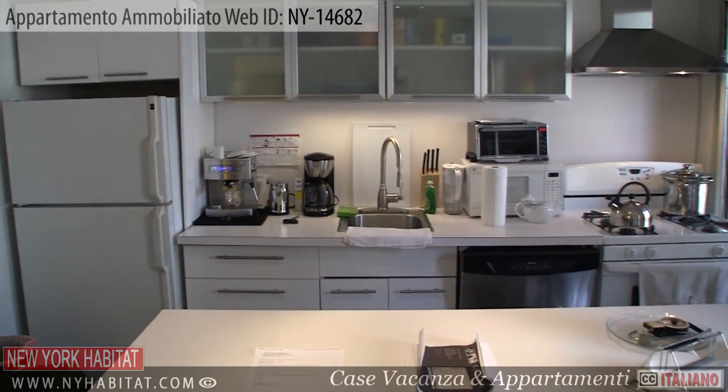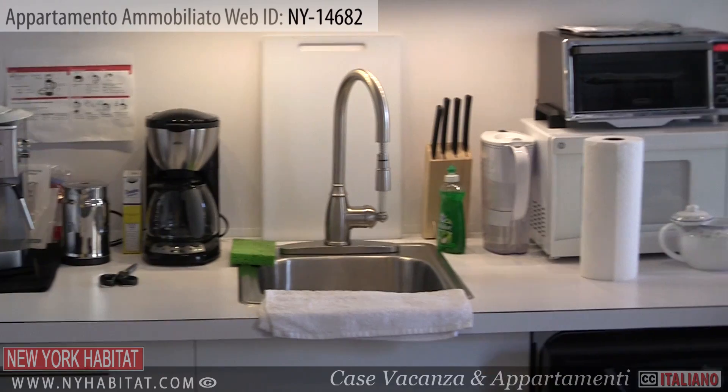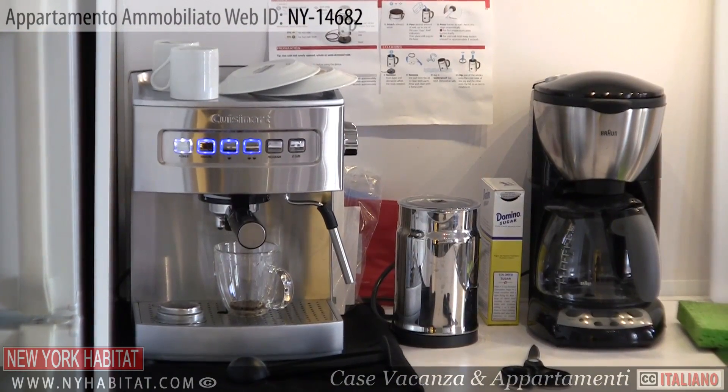As you enter the apartment, you will find yourself in the kitchen. The kitchen comes fully equipped with everything you will need to prepare meals during your stay, including a microwave and an espresso machine.